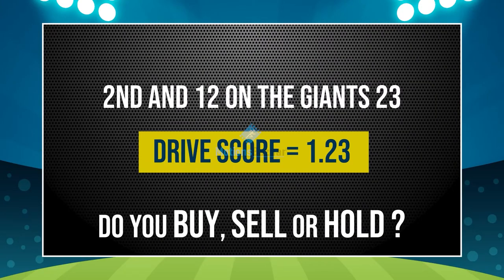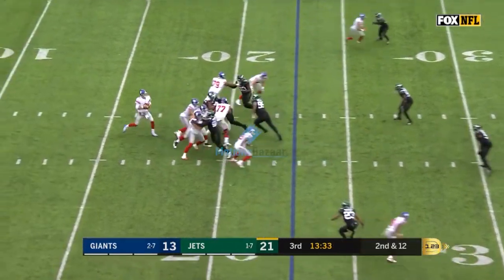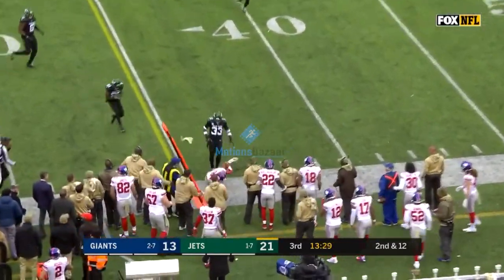The drive score is now 123. Are you buy, sell, or hold? Jones, 2nd and 12, in the shotgun, fakes the handoff to Barkley, looking downfield, throws down the near sideline, caught by Darius Slayton. First down.